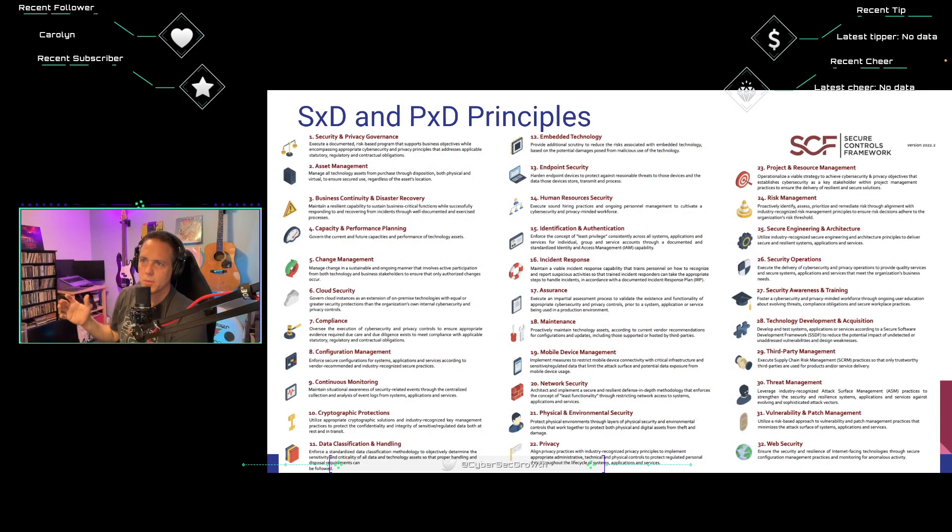Asset management ensures technology assets are properly managed throughout their lifecycle — from procurement through disposal — ensuring only authorized devices access the organization's network. I think about the IT team's responsibility here, or for software development organizations, the DevOps team managing production assets. Number three: business continuity and disaster recovery. Maintain the capability to sustain business-critical functions while successfully responding to and recovering from incidents through a well-documented and exercised process.